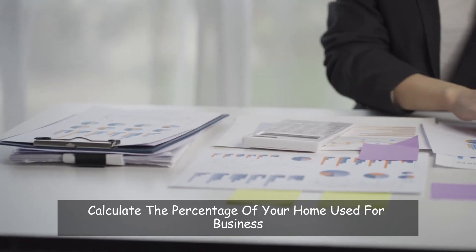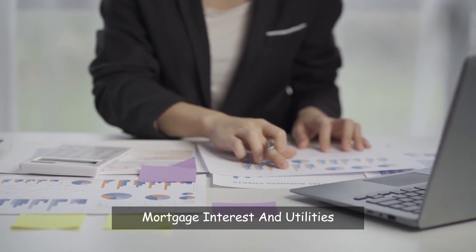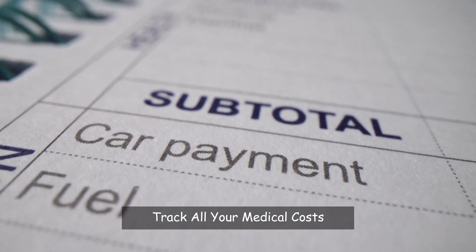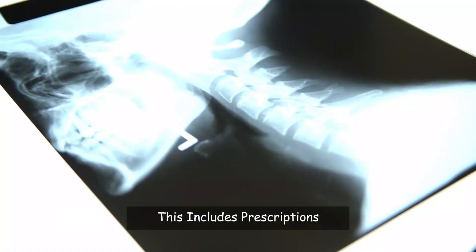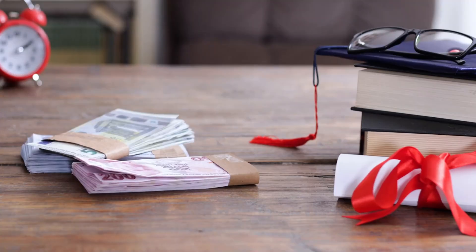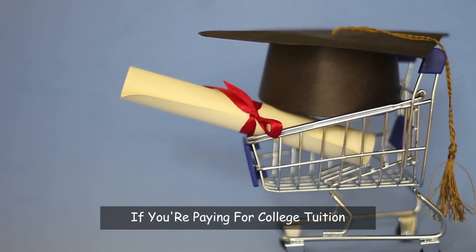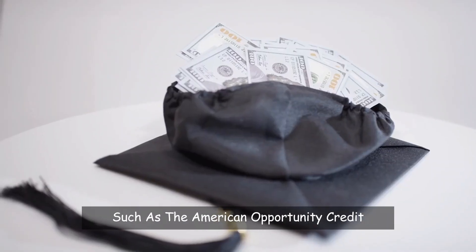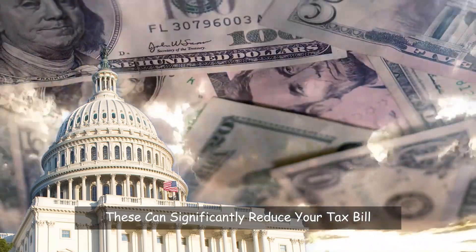Calculate the percentage of your home used for business and apply it to expenses like rent, mortgage interest, and utilities. Medical expenses are another area where you can save — track all your medical costs that exceed 7.5% of your adjusted gross income, including prescriptions, doctor visits, and even some over-the-counter medicines if prescribed. Education costs also offer potential savings; if you're paying for college tuition or student loan interest, you might be eligible for the American Opportunity Credit or the Lifetime Learning Credit.